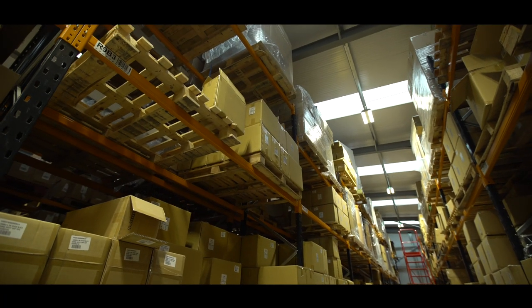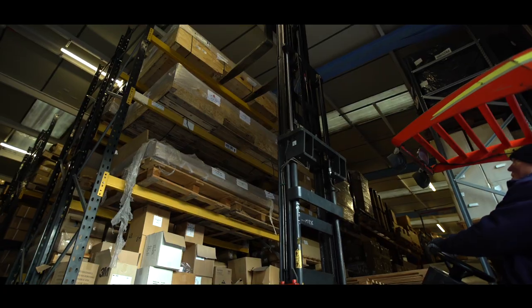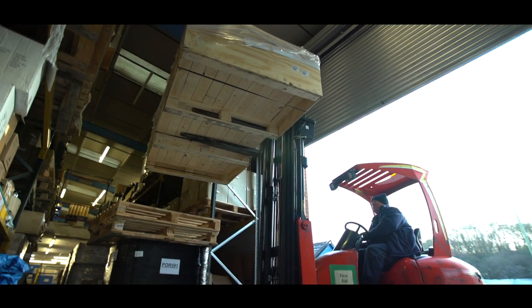The Heskins tape range undergoes rigorous research and development to achieve certification. Our warehouses have equipment to ensure jobs are done quickly and efficiently, allowing us to pass on cost-saving and reliable products to our international customer base.